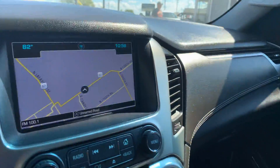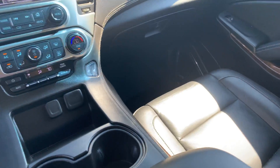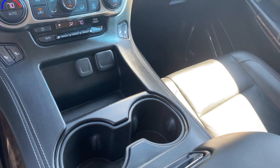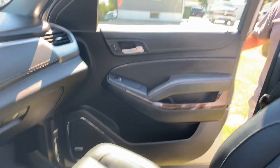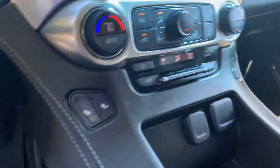It has the navigation system, only twenty-six thousand miles, a remote starter, and both keys. It has a sunroof. Like I said, 2019 Chevy Tahoe — heated seats and about everything that you'd want.